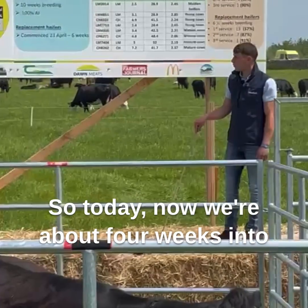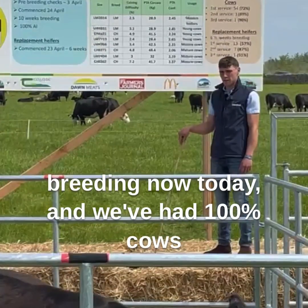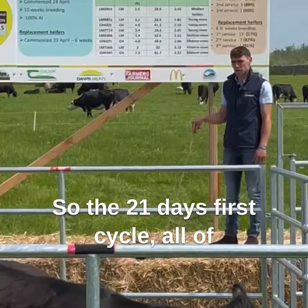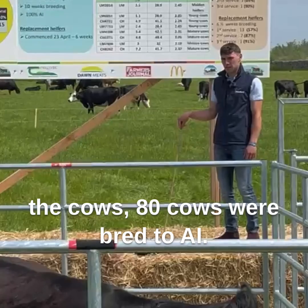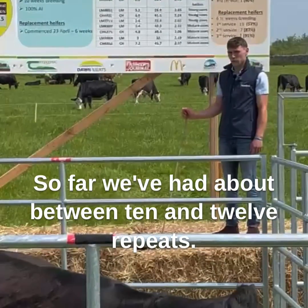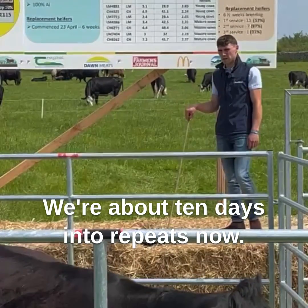We're now about four weeks into breeding and we've had 100% of cows submitted in the first three weeks — all 80 cows were bred to AI in that first 21-day cycle. So far we've had about 10 to 12 repeats, roughly 10 days into repeats now.